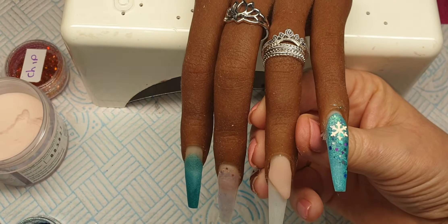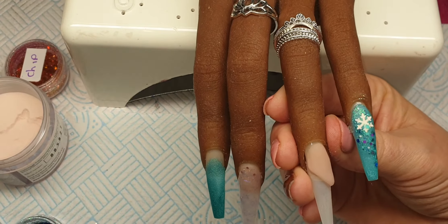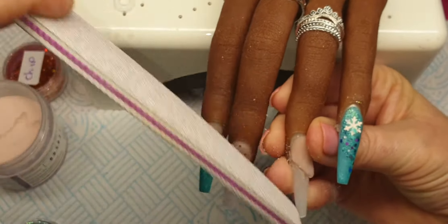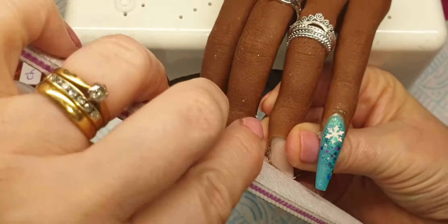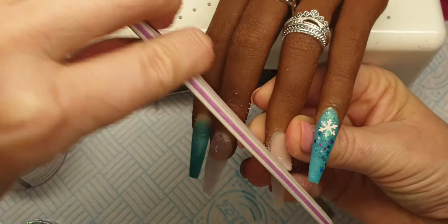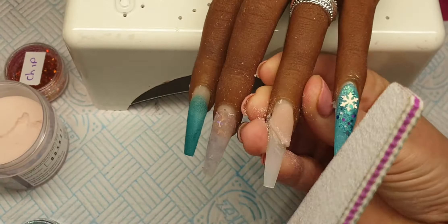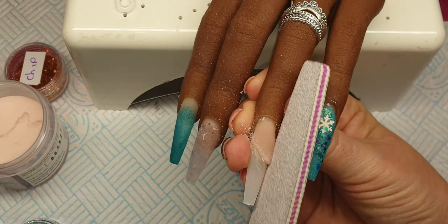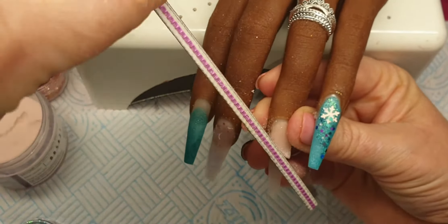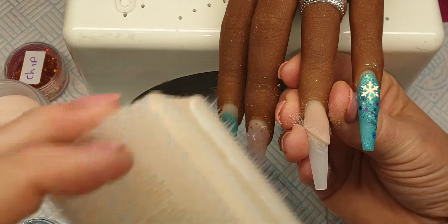Okay I'm going to file this into shape now so I'm going to get my 100 grit file and file this line nice and straight. Keep your file nice and flat against that wall, don't press down into the nail so you don't injure your client. Okay and then just get your brush and get rid of any dust.